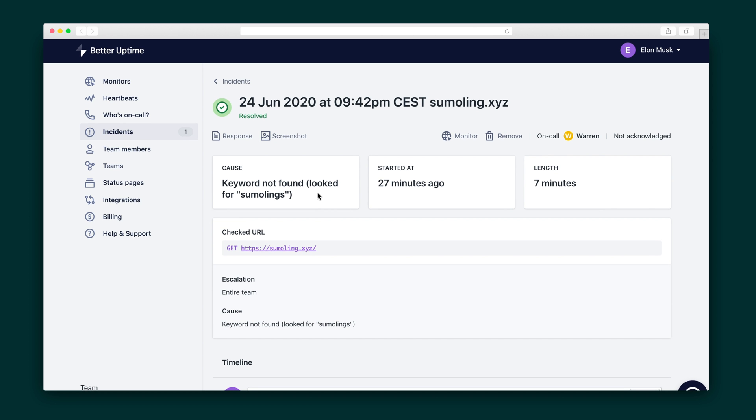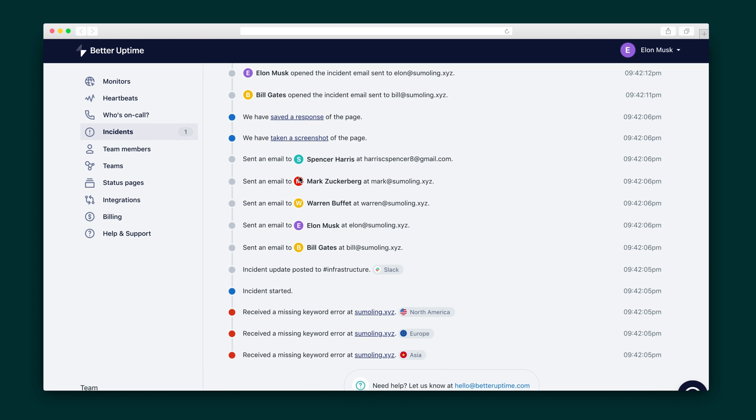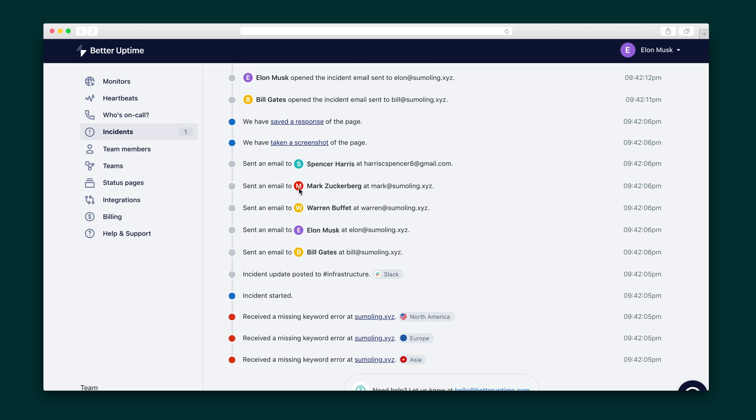Let's take a closer look at a sample incident. What went wrong? The site didn't contain the keyword we searched for. So even though the site was running, the keyword we wanted wasn't there. Scroll down to see the second-by-second timeline of what went down, who was contacted, and when screenshots were taken.